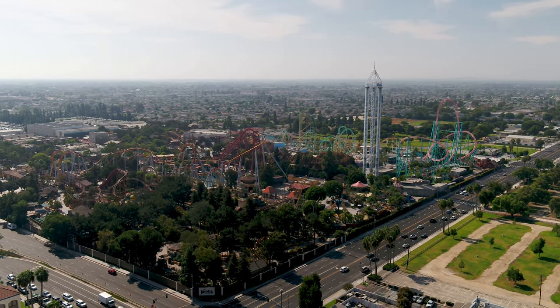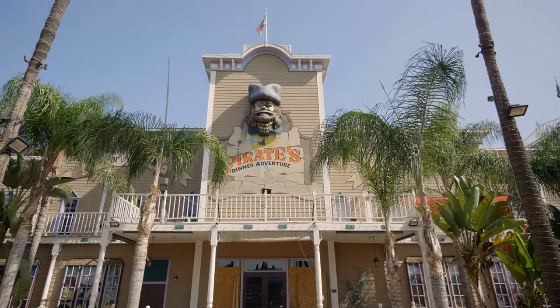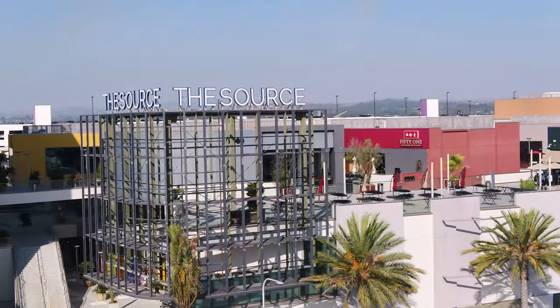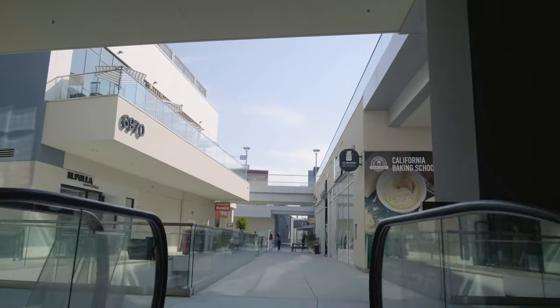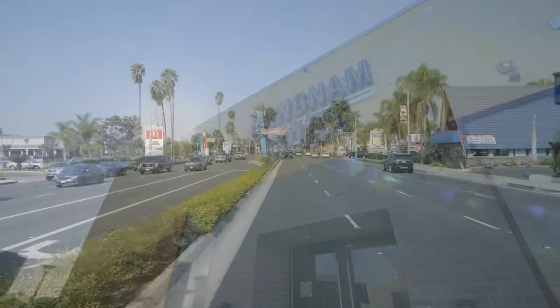Buena Park is known for Knott's Berry Farm and Silk City, but there's also Medieval Times, Pirates Dinner Adventure, Porto's Bakery, and Rock'n Brews opened up recently as well. The Sorso Sea is a major attraction in Southern California. It's a brand new mixed-use development that features a Hilton Hotel, movie theaters, shops, restaurants, and dining.